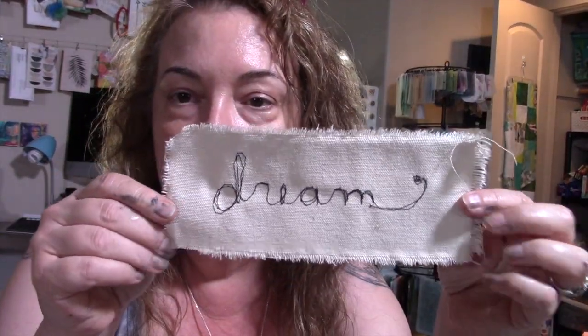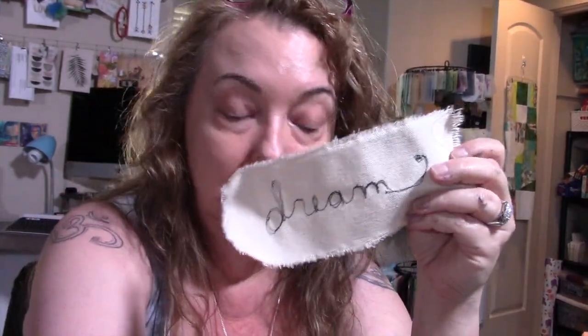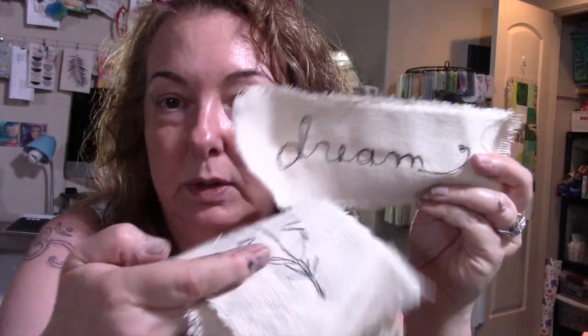I've also shown on the channel before these embroidered patches that I do sometimes add to journal covers and pages. And I do have some of these that are for sale in the Etsy shop, at least as of right now.